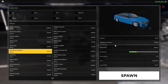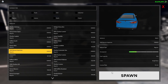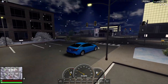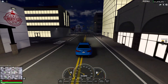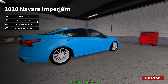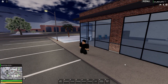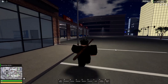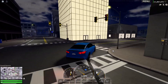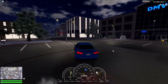Next vehicle, on Tuesday, was much cheaper — it's 22,000. It is the 2020 Navara Imperium. I think this is a Nissan Altima. I do like this car actually, it does look pretty nice and sounds good. This car also drifts pretty well. I actually like it in this blue with the black rims — it looks pretty good.